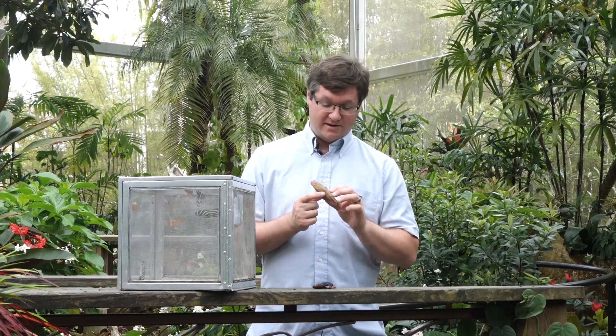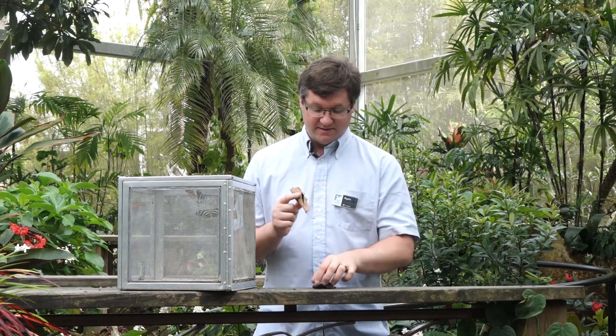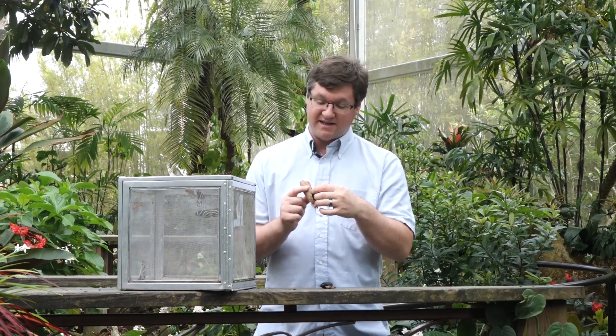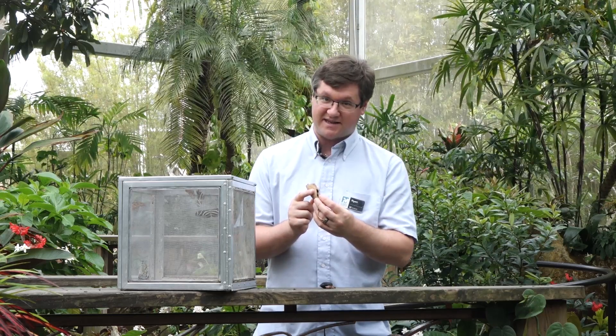There is no such thing as a butterfly cocoon. A cocoon is an extra layer of silken leaves that a moth will weave around itself before it pupates. So this is a moth pupa — the atlas moth — and it will rest inside of the cocoon, kind of like a sleeping bag, just like that.